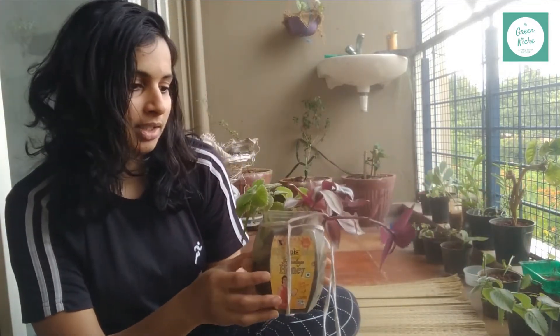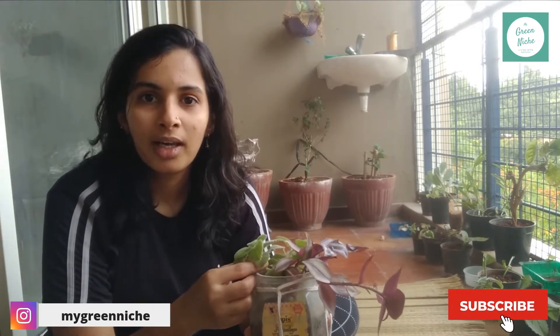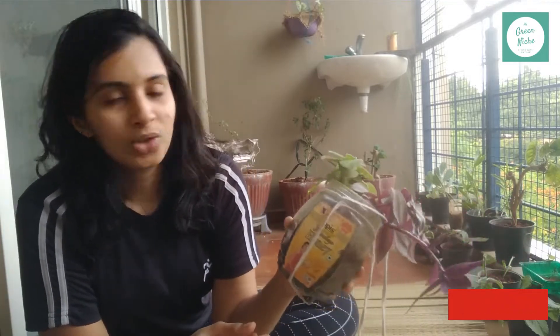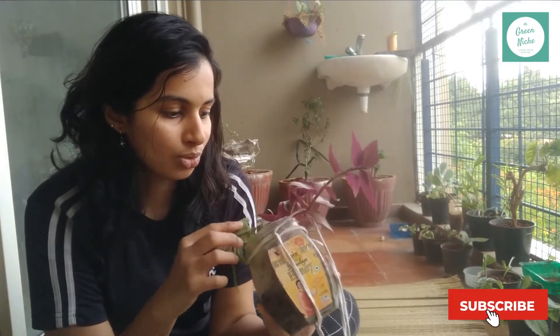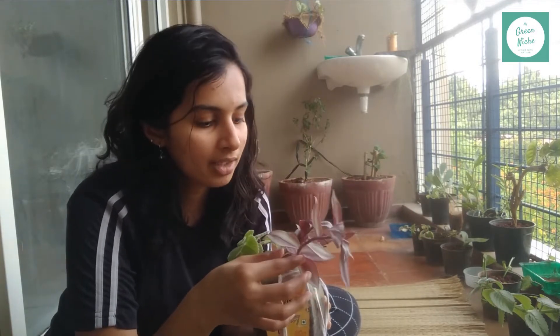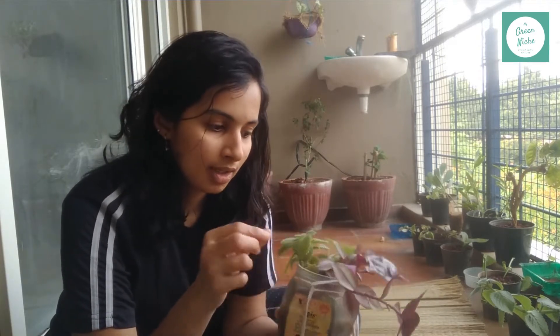Hi guys, welcome to Migraine Wish. Today we thought of repotting this plant in a new pot. In January I went to my mom's place in Mumbai and I brought a few cuttings along with me to Bangalore. I'm quite surprised that all the cuttings I brought survived, and not only did they survive, they have grown very nicely in this small container. I brought around two or three cuttings of this plant as well as Tradescantia zebrina and beetle leaf plant.